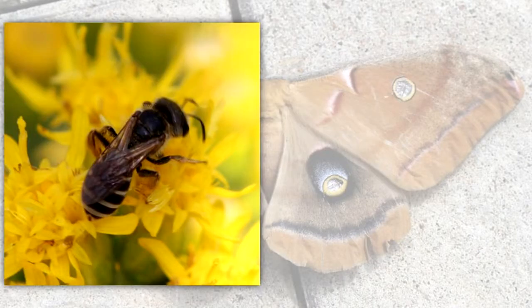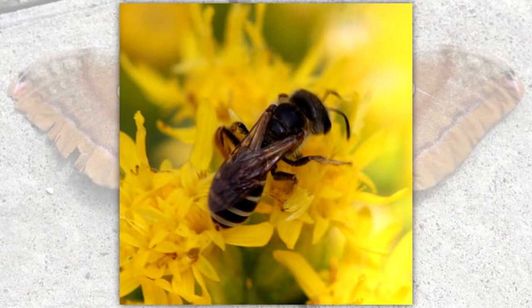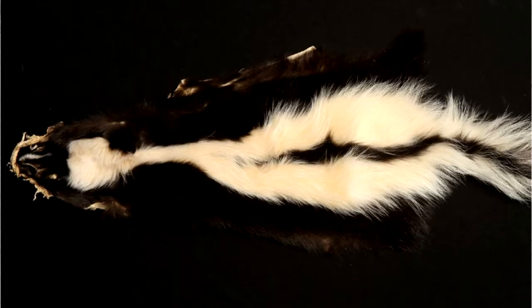Animals like bees and striped skunks have distinctive colors that warn other animals to stay away. The yellow stripes, usually with alternating black or brown stripes, of bees are a reminder to an animal that has tried to eat one that doing so again is not a good idea. The black and white colors of a striped skunk are easy to see and remember. If you have been sprayed with foul-smelling skunk scent, you will easily recognize and avoid a skunk when you see one.